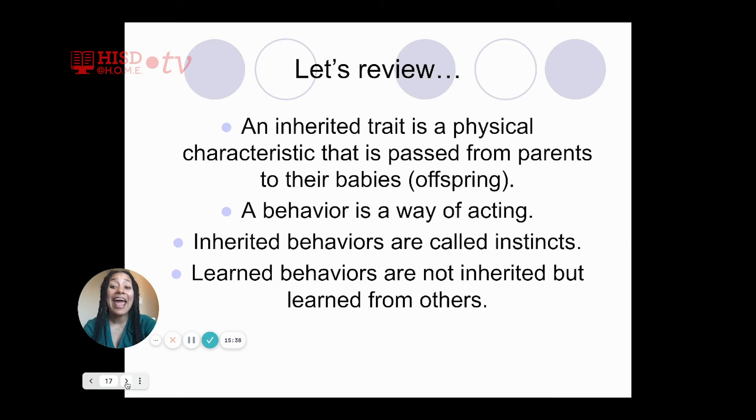Let's review. An inherited trait is a physical characteristic that has been passed from parent to their babies. A behavior is a way of acting. Inherited behaviors are called instincts. On the other hand, learned behaviors are not inherited — they are learned from others. Take a few seconds to jot down this review so that you can correctly identify the difference between an inherited trait, an inherited behavior, and a learned behavior.